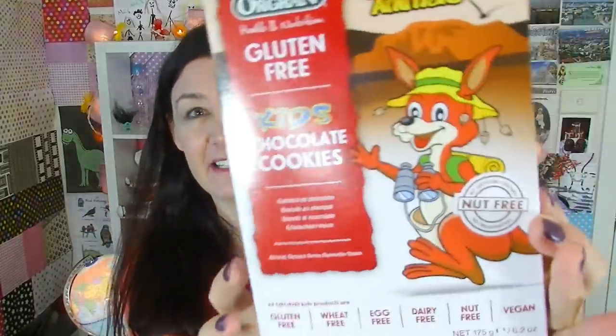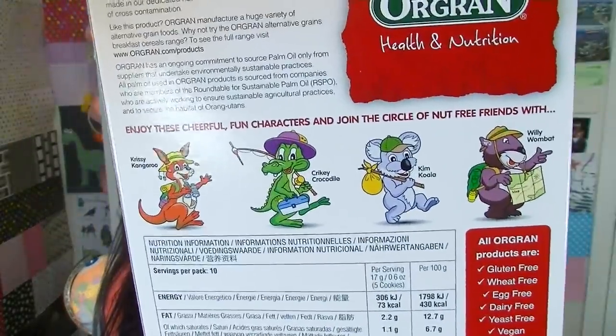Outback Animals, and these are kids chocolate cookies. They're nut-free and they've got cute colorful characters on them. They've got lots of characters on the back here too — they've named them: Christy Kangaroo, so if your name's Christy I'll be calling you that from now on. Crikey Crocodile — oh I hate that name. Kim Koala, Willy Wombat. It says it's gluten-free, wheat-free, egg-free, dairy-free, yeast-free and vegan. This product is also soy-free, nut-free and kosher.